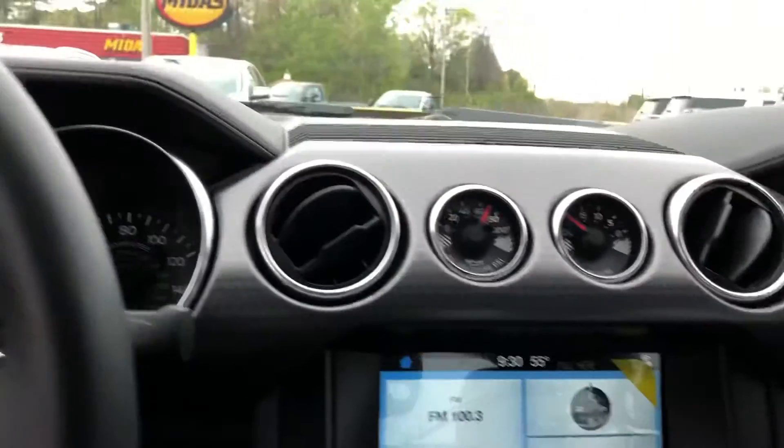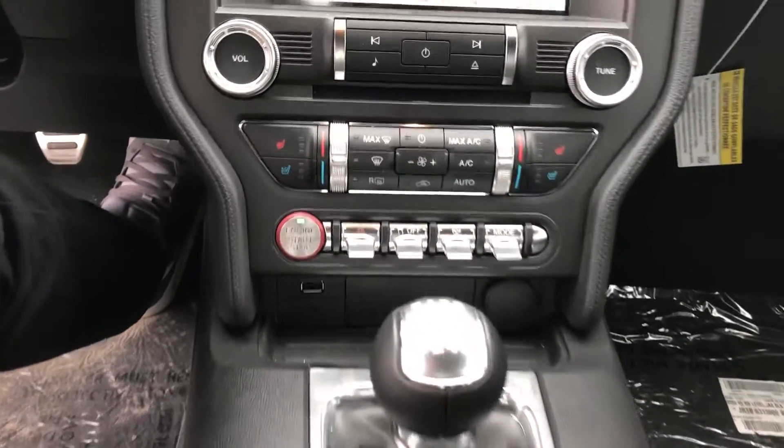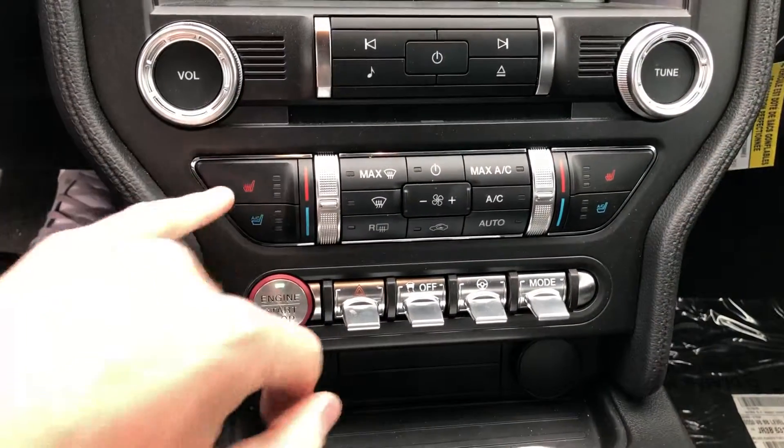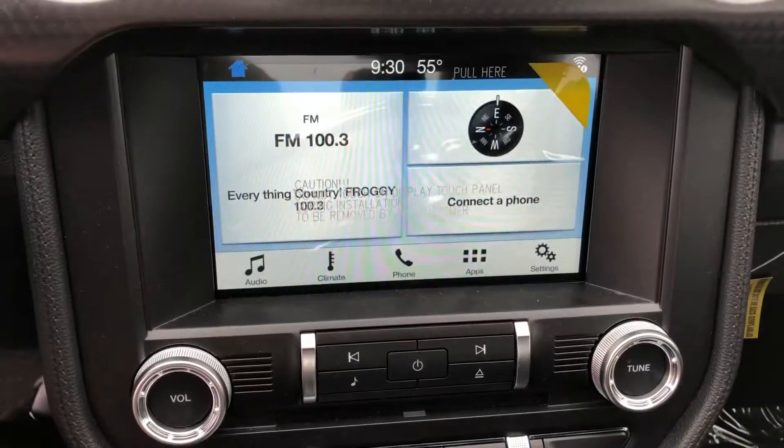All right, inside it's a six-speed manual transmission. It's a push to start. You have your traction control and your drive modes here and here. You've got heated and cooled seats with the full media controls on the center stack here.